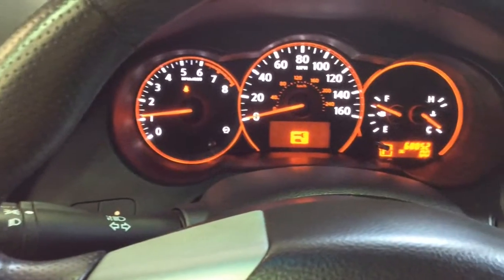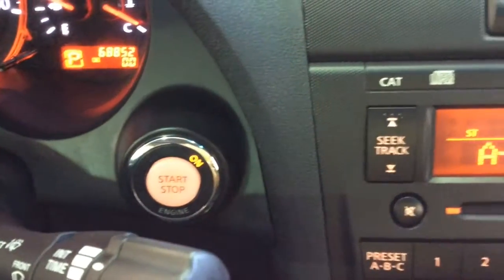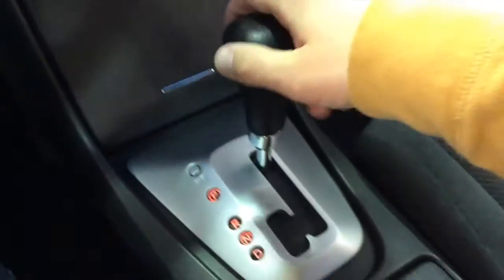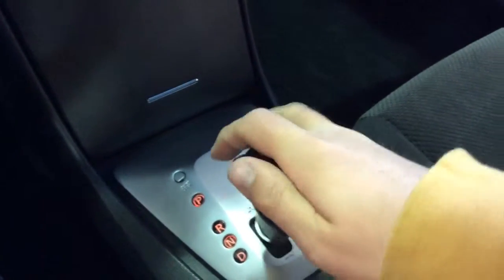Just going to do a quick pan across the interior so you can see a little bit better. The vehicle does have an AM-FM stereo CD player with auxiliary input, air conditioning, and a sport shift transmission.